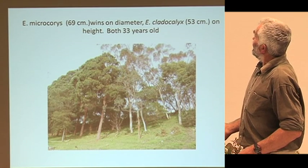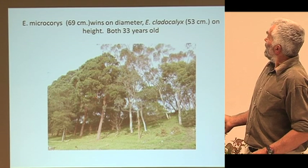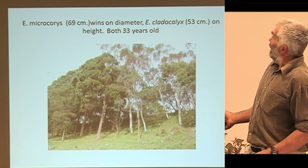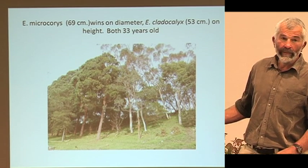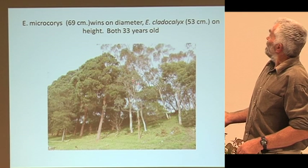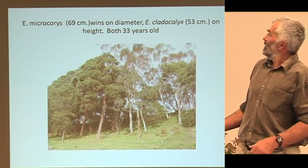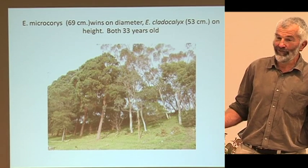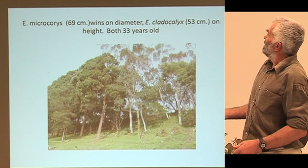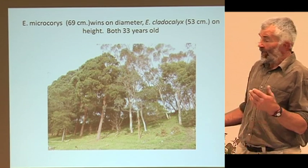There's some Microcorries on the left — look at that. That's Microcorries, a 1982 planting, photographed earlier this year. This one here is just under 70 centimetres DBH. On the right is Clattercalix — it's like an adolescent with an attitude problem: heaps of growth upwards, but it just slouches sideways and will not stand up straight. I'd love to have got rid of that one for posts, but there are power lines just in front of it. Either that goes or the power lines go — and the power board don't like you knocking over their lines. The Microcorries is almost 70 centimetres DBH, while the Clattercalix is 54 centimetres DBH with poorer form.